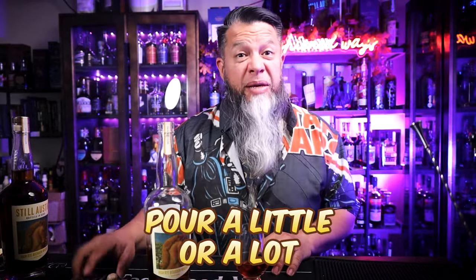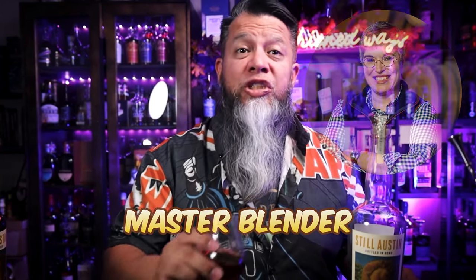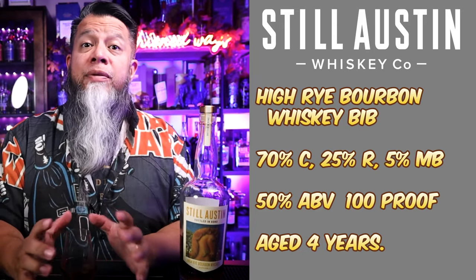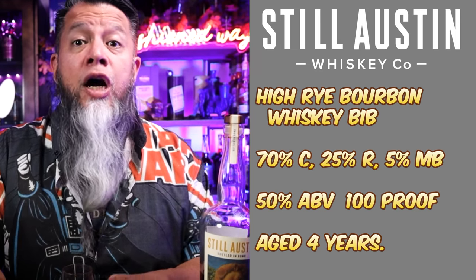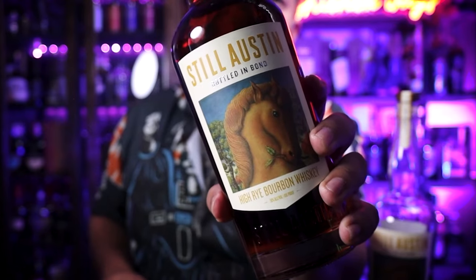Let's get into this bottle. Let me pour some out and set some aside so we can let that breathe. This is the second release in their Bottled in Bond series. This is a Nancy Fraley masterpiece — she is a master blender using all her skills to drive in all the flavors to an amazing balance. This is a high rye bourbon whiskey bottled in bond: 70% corn, 25% rye, and 5% malted. It is 50 ABV, making it 100 proof, and aged at least four years — though from what I understand, probably five.